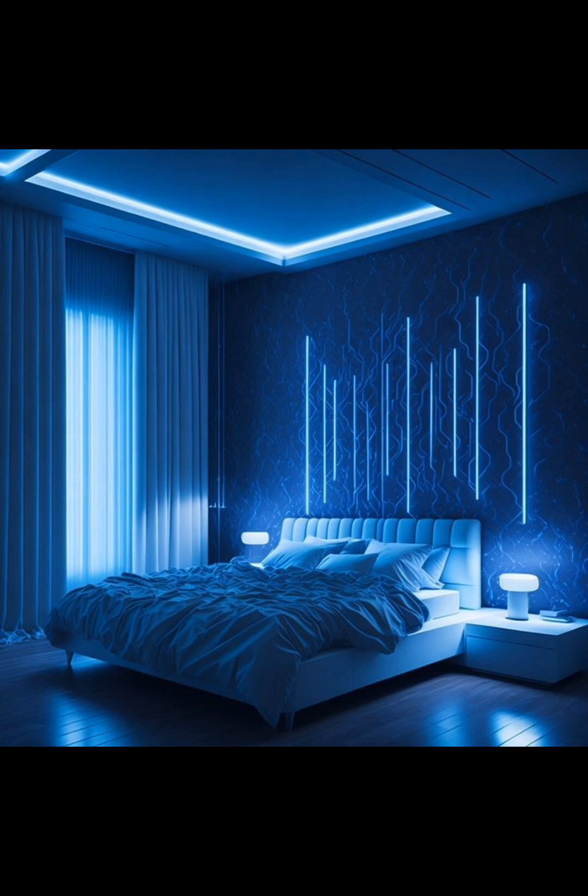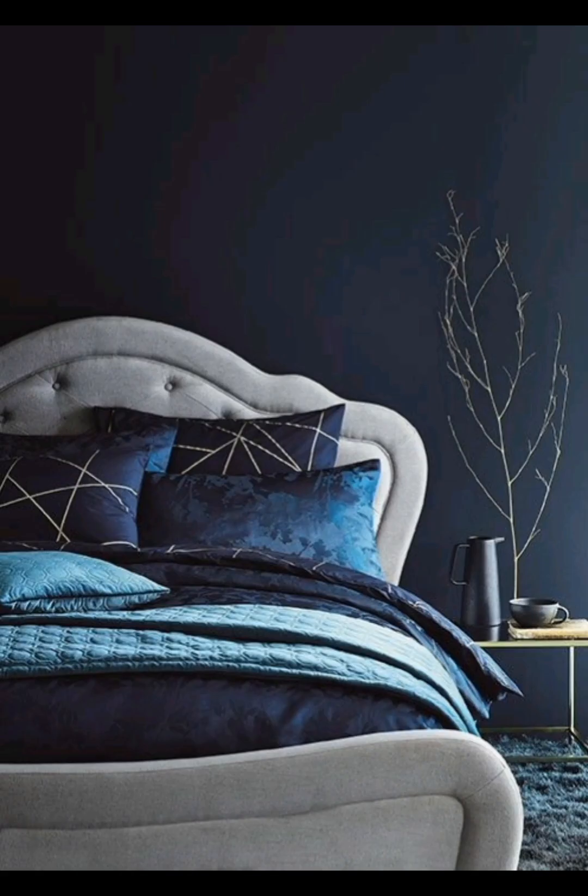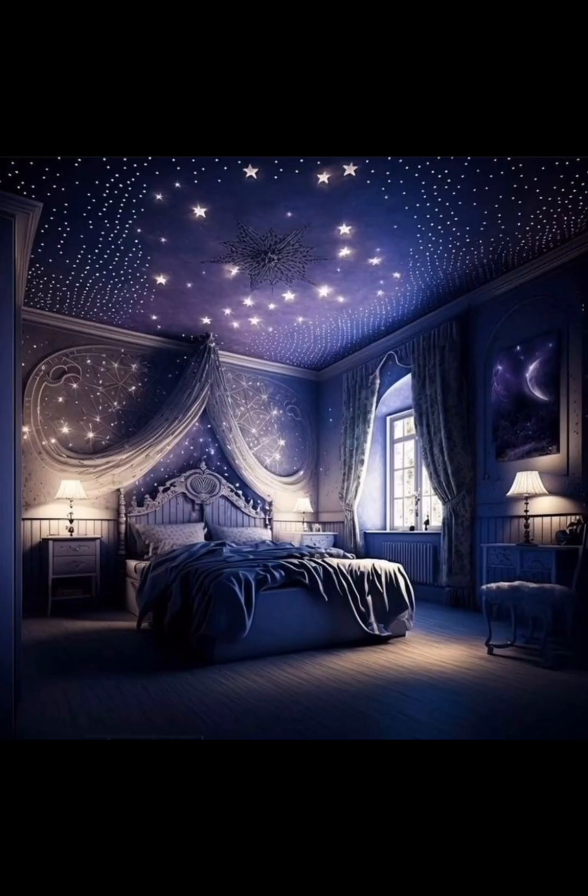We will dive into various blue bedroom design ideas to help you transform your space into something truly special. Blue is a color known for its calming and soothing qualities. We will explore the different shades of blue and how they can impact the overall vibe of your space.